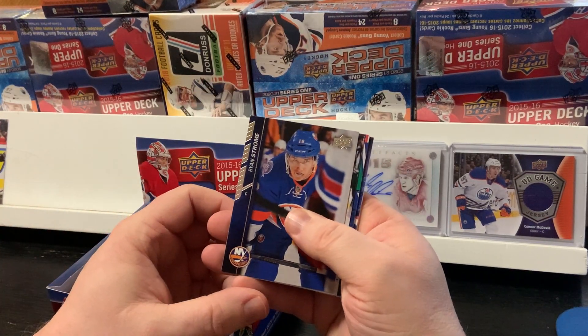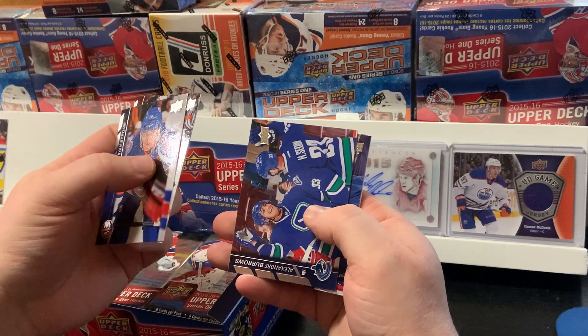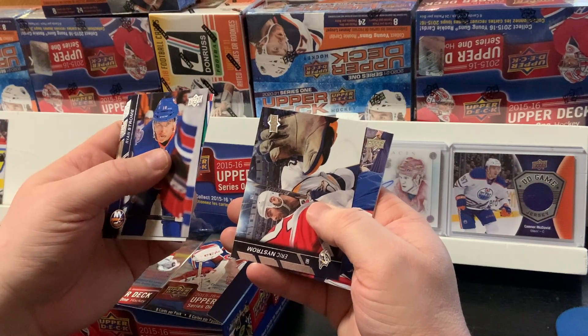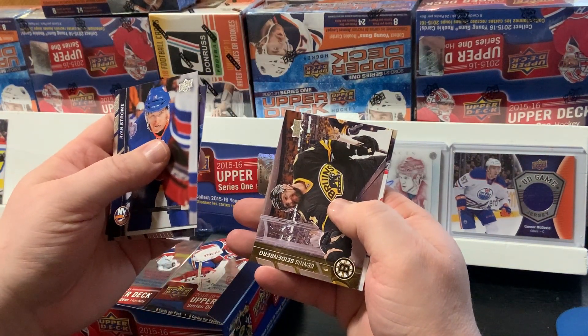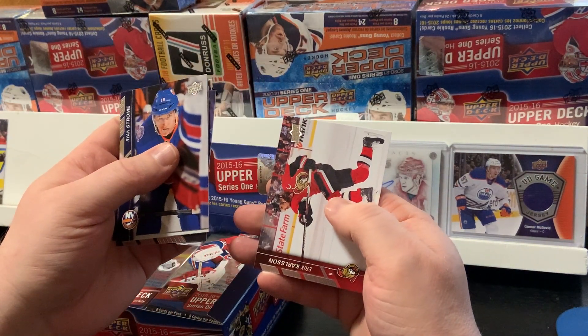Alright, next pack: Ryan Strohm, Travis Zajac, Alexander Burros, Eric Nystrom, Ryan McDonough, Dennis Seidenberg, Jack Johnson, and Eric Carlson.